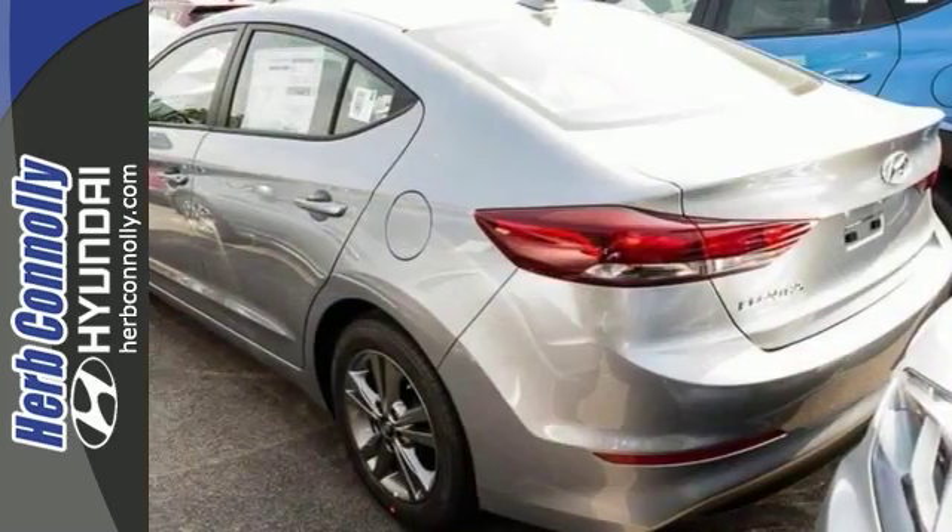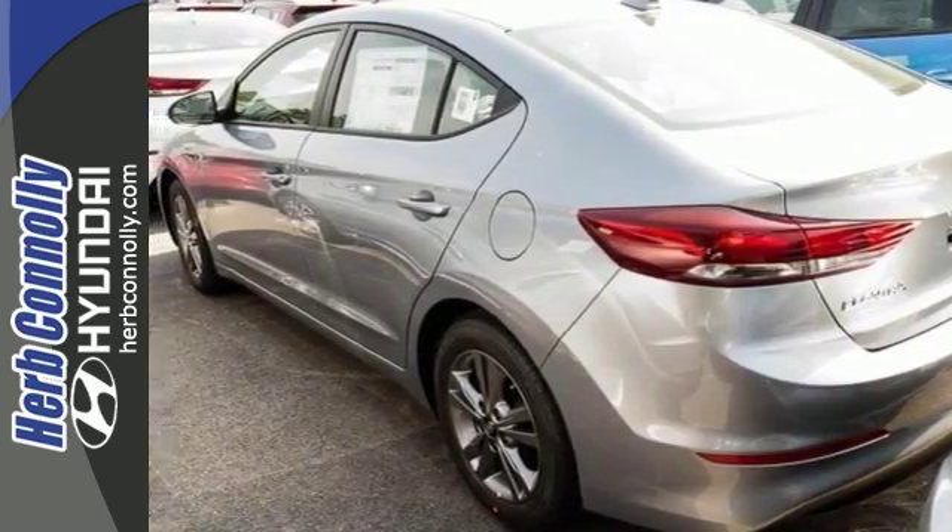This Elantra is a comfortable people mover, but best of all, it's a stylish gas saver. Come on out and see it today.